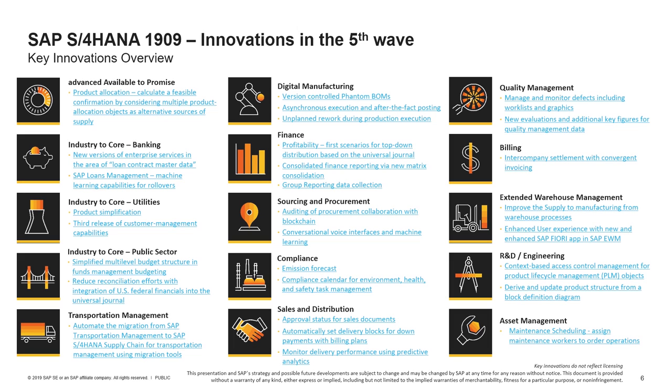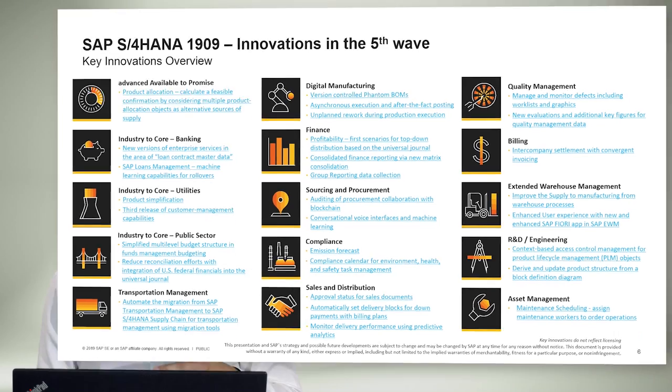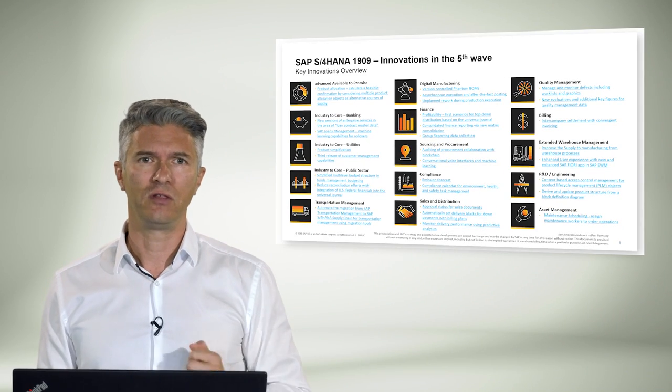Second, next generation processes — rethinking the way business gets done through the smart junctions of technology and innovation. In this release, we have new processes like the new predictive material and resource planning. And third, automation — leveraging machine learning capabilities and robotic process automation in the standard ERP processes. We'll cover a few scenarios in this video.